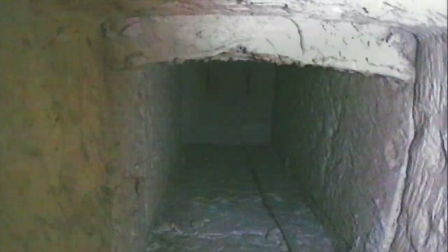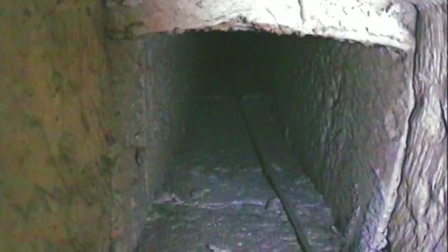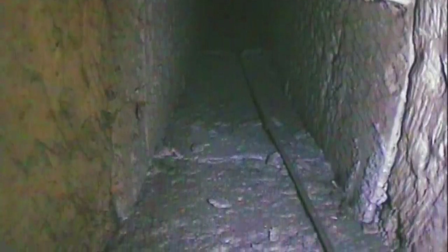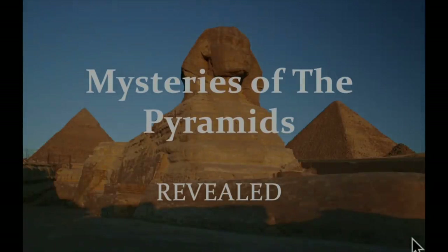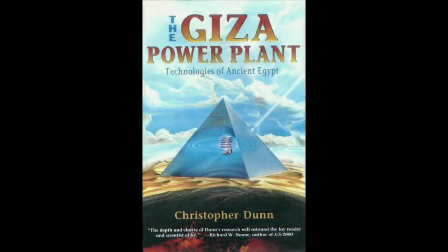Please leave your thoughts, ideas and observations in the comments section below, because your opinion is important to all of us. Hi everybody, this is Chris Dunn. I am the author of The Giza Power Plant: Technologies of Ancient Egypt, published in 1998.